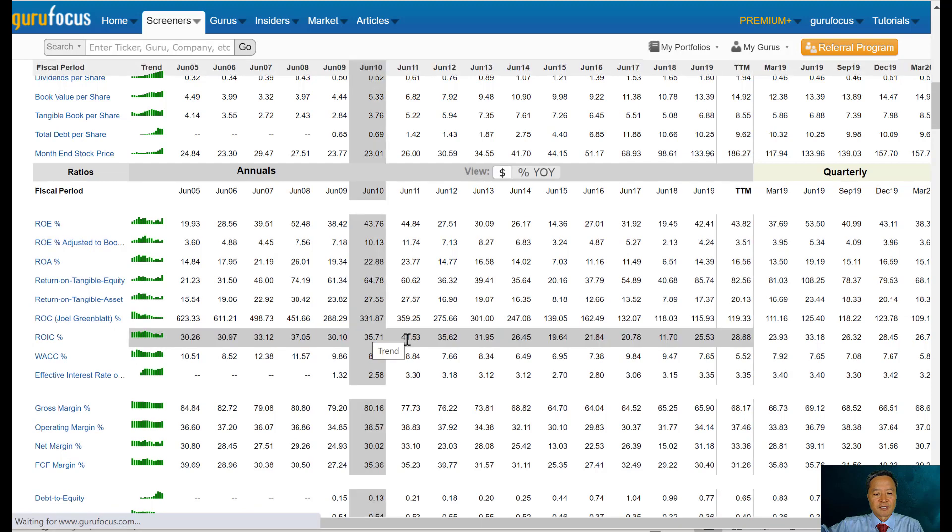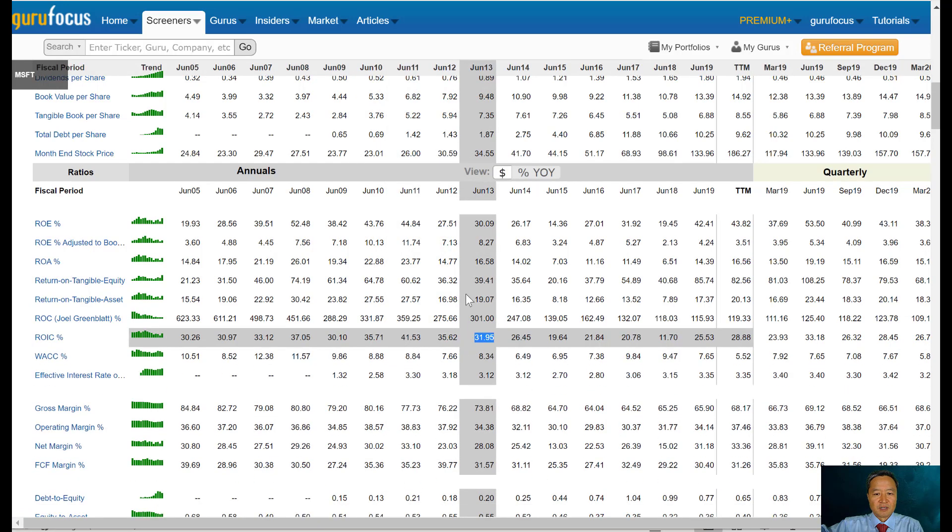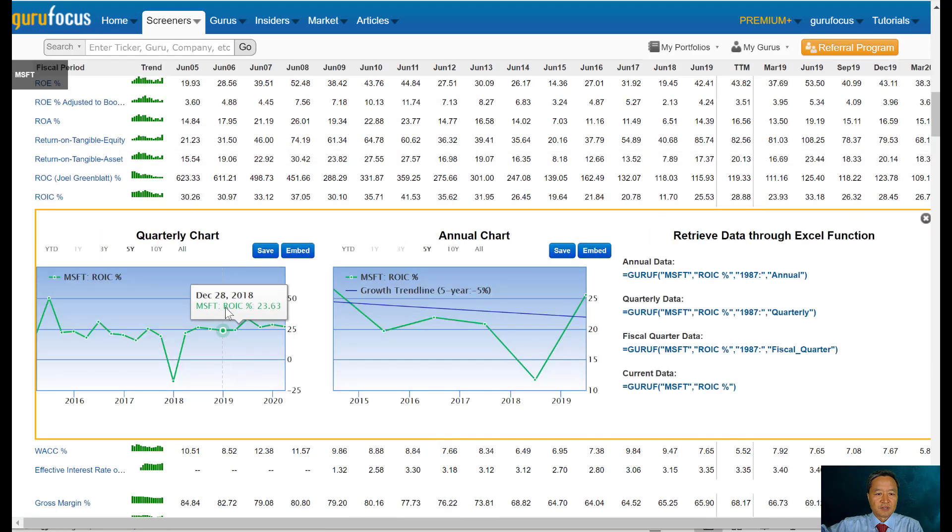You can see that the return on invested capital of Microsoft has been in the 30% range. It changed over time, and now it has been stable at around 25% over quite a few years.